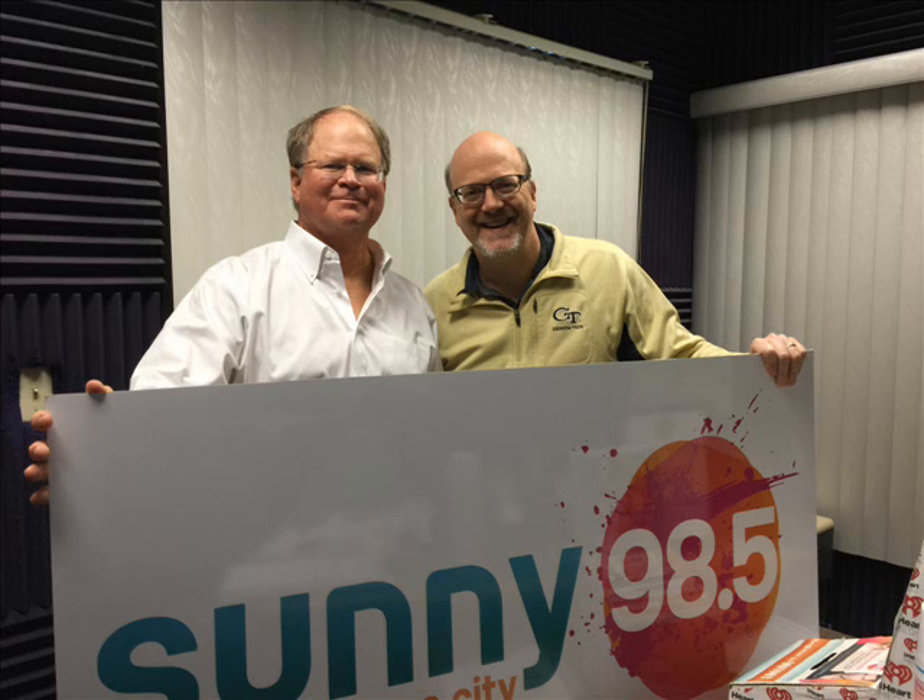Today we're going to talk about glaucoma. Dr. Aker, what exactly is glaucoma? Glaucoma is a disease of the eye — specifically a disease of the optic nerve — and many times it's caused by an increase of the eye pressure, which can lead to optic nerve damage.